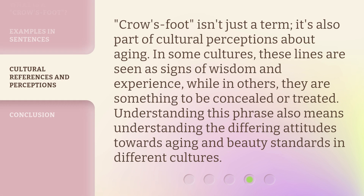Crow's Foot isn't just a term — it's also part of cultural perceptions about aging. In some cultures, these lines are seen as signs of wisdom and experience, while in others, they are something to be concealed or treated. Understanding this phrase also means understanding the differing attitudes towards aging and beauty standards in different cultures.